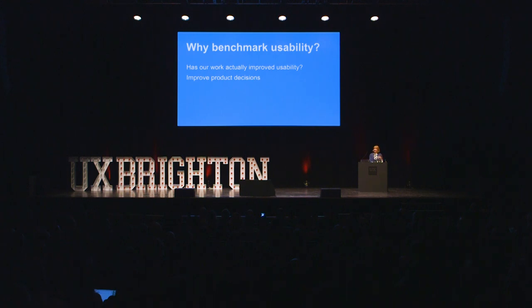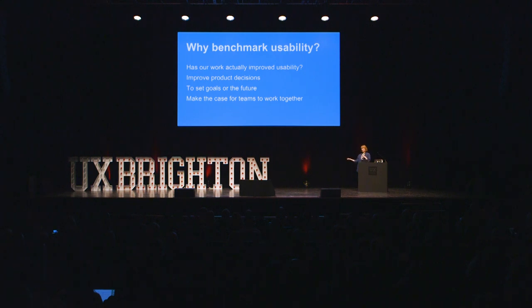Benchmarking helps you improve product decisions by helping to prioritise. You might find that one thing has a particularly low usability measure and you can use that benchmark to help you focus on that. You might be able to set goals for the future, set expectations on what you're going to try and achieve. And it can help make the case for different teams to work together, because most often benchmarking tasks cover parts of a product that cut across organisational teams — for example, a task to find out how much pension you'll get cuts across content teams, search and browse, and service teams in a department.